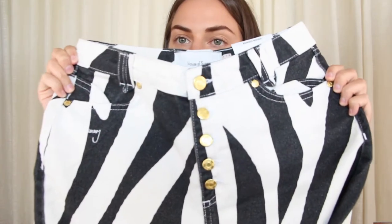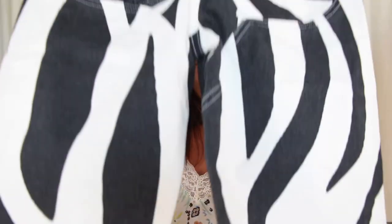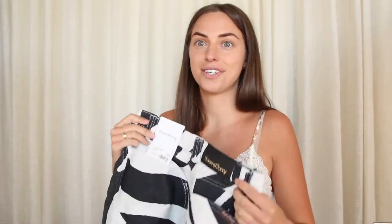These ones have the gold button detail at the front and then the same little detail at the back with the House of Sunny logo, and they also have the cute little circle pockets. I'm really excited to try these on. These would just be something so fun to wear with a black t-shirt and a sneaker rather than throwing on blue jeans — just to give your outfit a little something extra, something fun. They're definitely not for everyone, but I'm super excited about them.